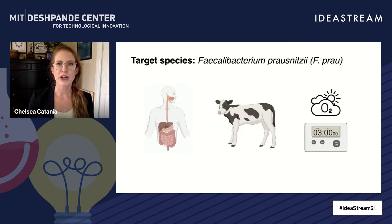One example of a currently intractable species that shows great promise for both humans and for animals is Faecalibacterium prausnitzii, or F. prau for short. High amounts of F. prau in the gut directly relate to overall health. However, these bugs are extremely oxygen sensitive and die within minutes when they're exposed to air.